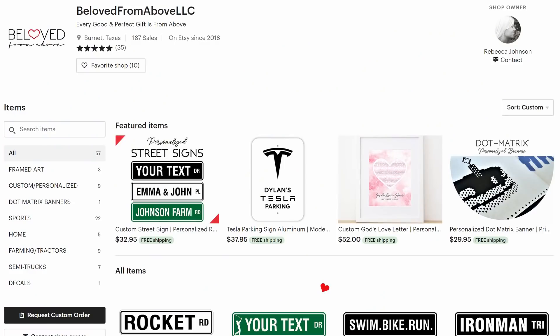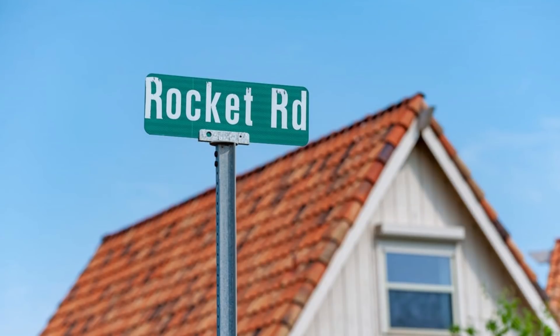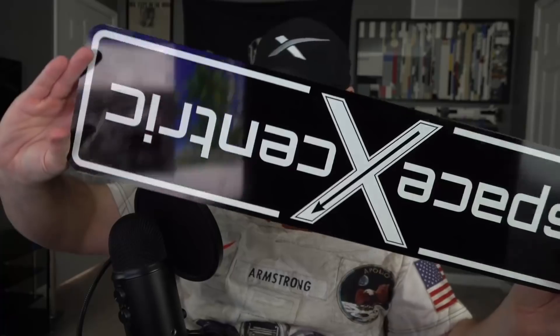Before we wrap things up, I just want to quickly share something I got in the mail today. It's a street sign tailored specifically for this channel, made by one of you — a fan of the channel. She runs an Etsy store called Beloved From Above, and she makes tailored street signs and other items. She's not a sponsor of the channel; she just sent this to me as a free gift. I told her that the Rocket Road street sign in Boca Chica is really awesome and I wished I had one of those — so that's what she made for me. It's awesome. If you'd like one yourself or anything else, go ahead and check out her store and show her some love.